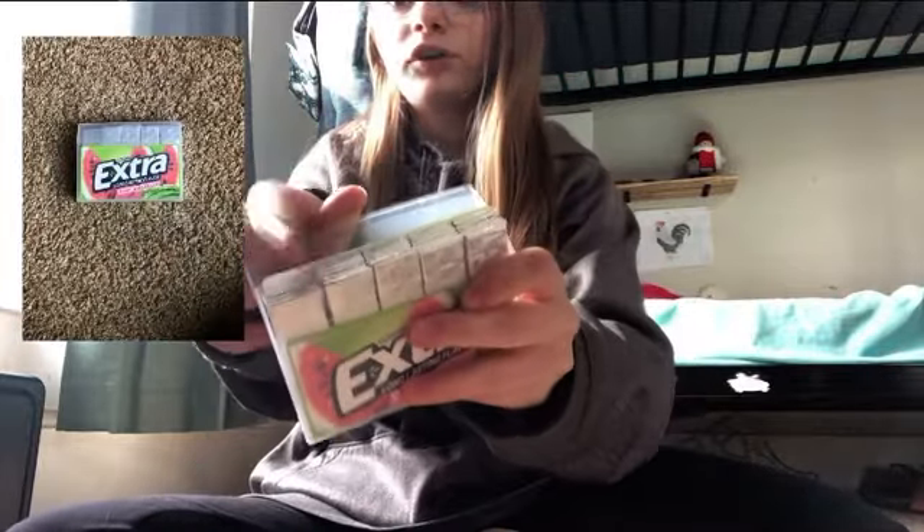The next thing I got was this pack of gum — 35 pieces. Some of them are already gone because I have one in my mouth and I gave some to my siblings. I got this because I really just wanted gum, and it was about two or three dollars.